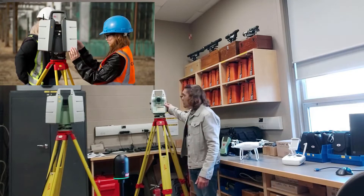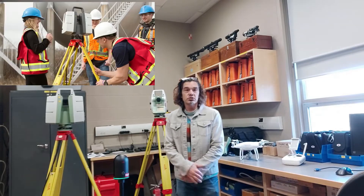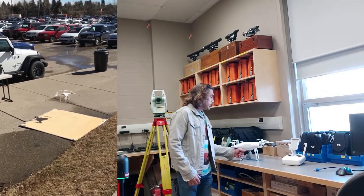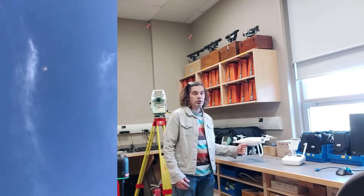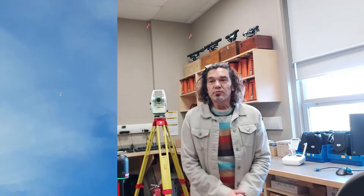Another type of popular equipment is our total station, used for setting out boundaries and property lines, which is very common. We also have quite an array of different UAVs at our disposal that we can use to collect information from the air. So there are lots of types of equipment in here that we use.